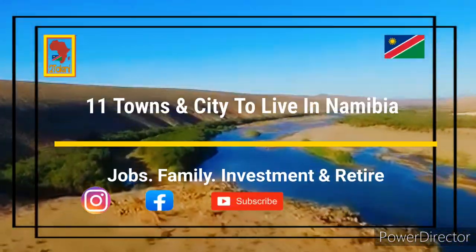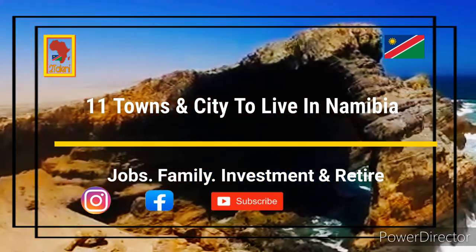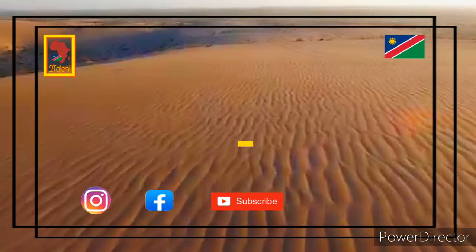Welcome to Sizzle's Diaries. In this video, I'll be looking at 11 towns and cities to live in Namibia for 2021.